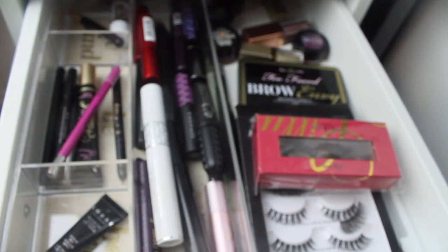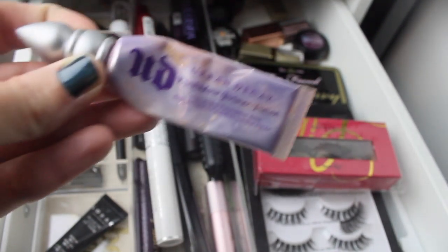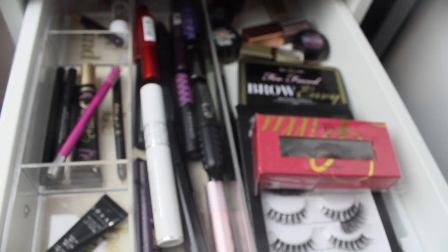I need to keep in — still not going strong, but still going — the Urban Decay Primer Potion. And that's all.